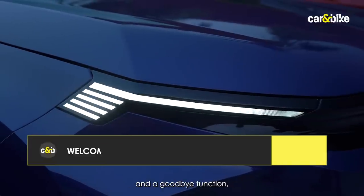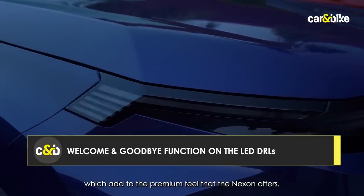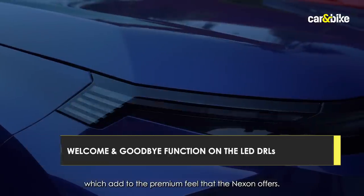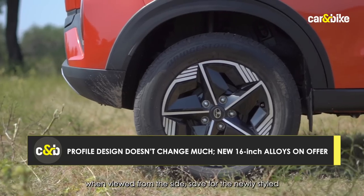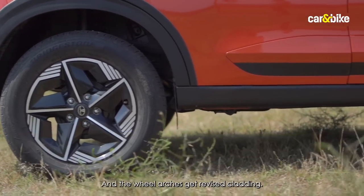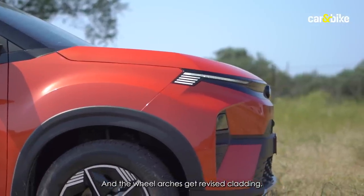The LED DRLs have a welcome and goodbye function, which adds to the premium feel the Nexon offers. The car doesn't change much when viewed from the side, save for the newly styled Leroy wheels, which are still 16-inch units, and the wheel arches get revised cladding.